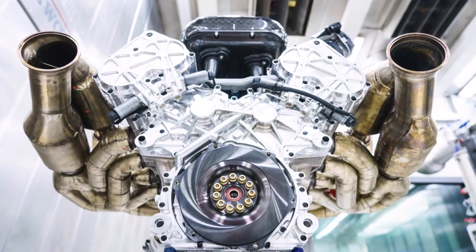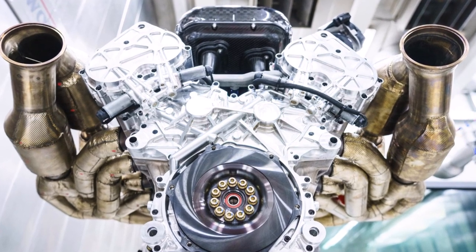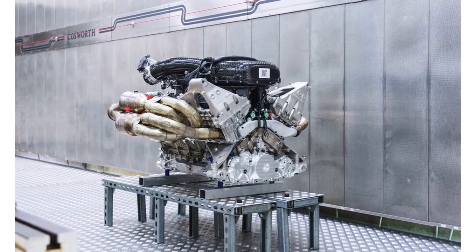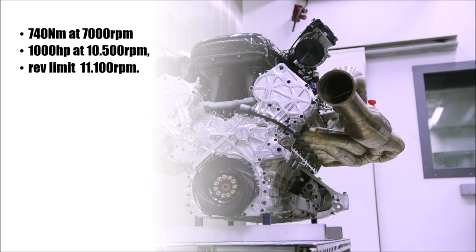That meant 200 hours of hard running, which equals 100,000km of road use. The resulting engine is a 6.5-litre 65-degree V12, which produces 740Nm at 7,000rpm, 1,000hp at 10,500rpm, and has a rev limit at 11,100rpm — that's 154hp per litre.